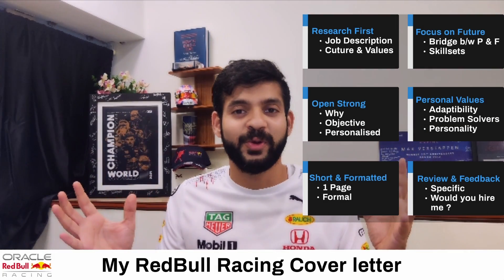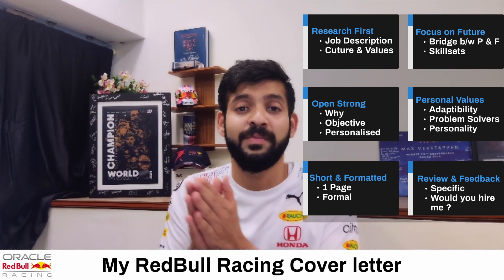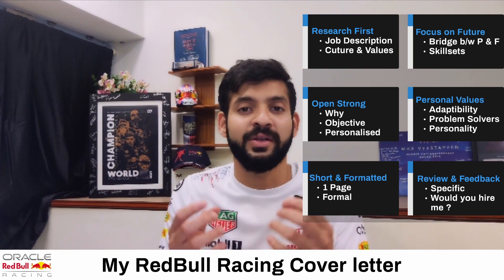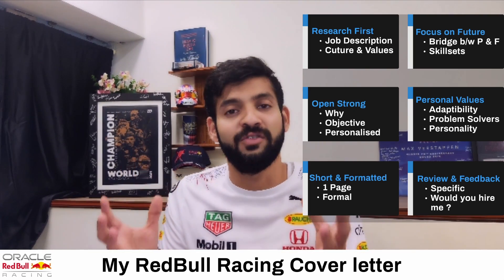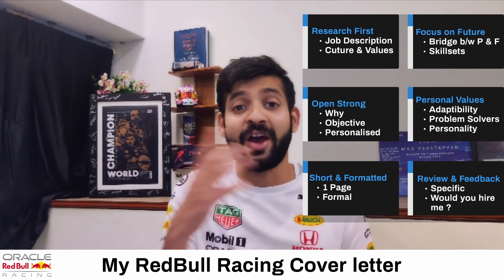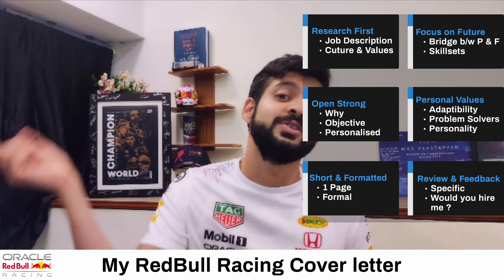The way we're going to do it today is go over some of the factors from the Harvard Business Review article, which jots down the key qualities of an enthusiastic, engaging, and professional cover letter. We'll then go into my own cover letter to see where I can improve and what are already the positive factors.